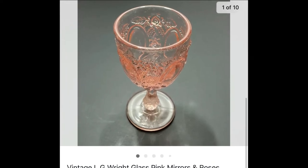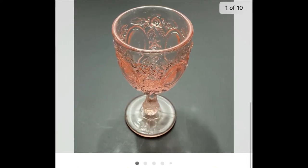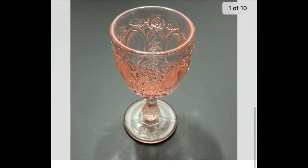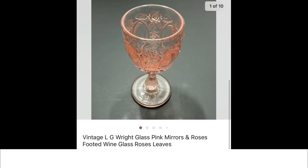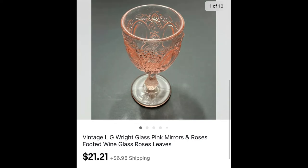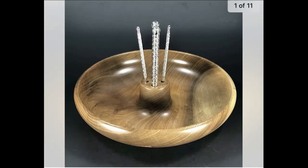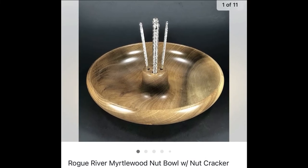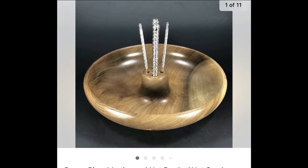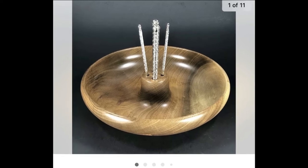Sometimes I pick up single glasses just because I want to research them. I have about 50 cents into this vintage LG Wright pink glass, Mirrors and Roses pattern little goblet, and it sold for $21.21 plus shipping. I paid $2.99 for this nut bowl at Goodwill — it's made by Rogue River, it's Myrtlewood.